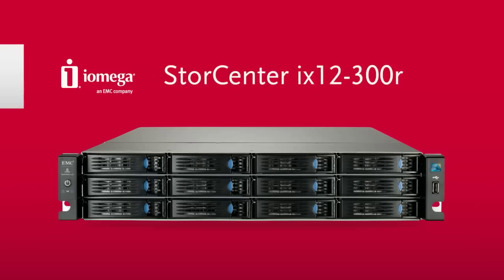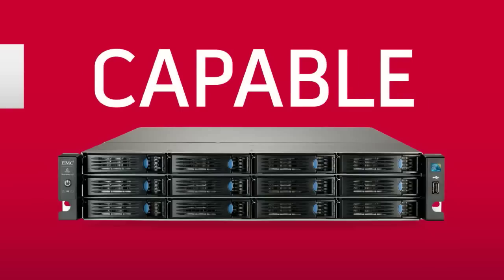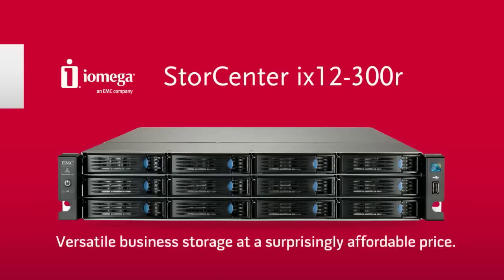Learn more about the iOmega StoreCenter iX12-300R today and start taking advantage of a reliable, capable, and versatile enterprise-strength network storage solution in an affordable, easy-to-use package that's perfect for your business.